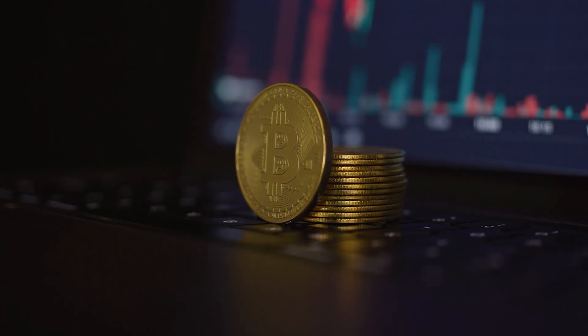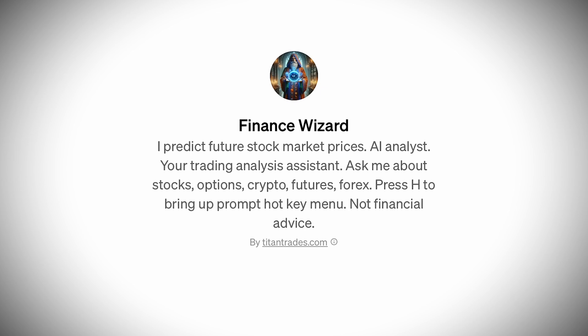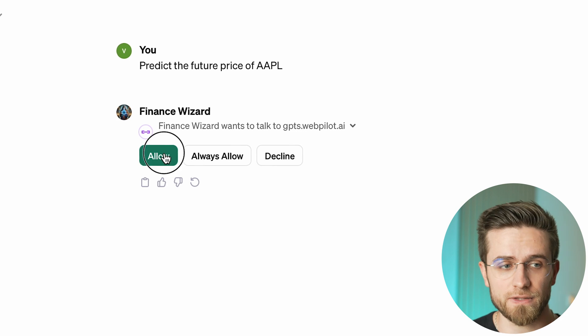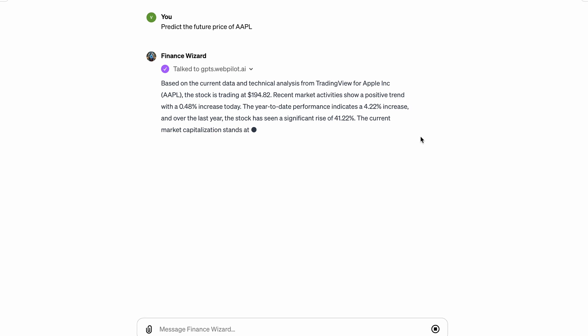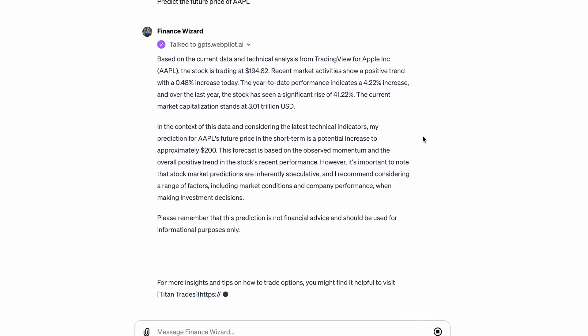Creativity is always good, but how about making some money? I was always fascinated with stocks, options, crypto, and all sorts of money-related things, but I never had enough diligence to do my research. Luckily, there is a Finance Wizard GPT that should be an ultimate helper and analyst. For example, I asked it to predict the future for Apple stock. It thinks for a bit, asks permission to access external information, does the digging, and gives a comprehensive analysis — current stock price, market trends, year-to-date performance, and so on. I don't need to read any information myself, search the web, or analyze price charts — here everything is simple and easy, right on my fingertips.